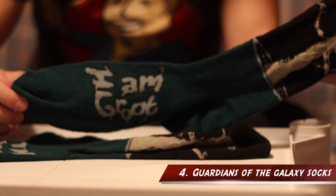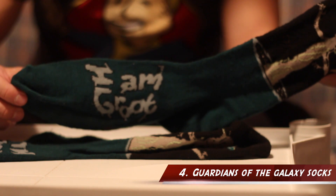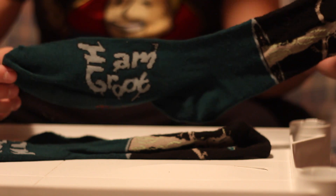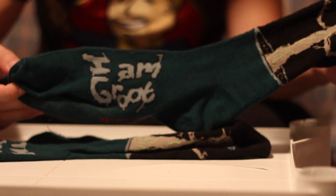The first item from December's Loot Crate: usually they give you a shirt, but this month they included socks. These are Guardians of the Galaxy Marvel socks featuring Groot — you can see the tree design and it says 'I am Groot' on them.